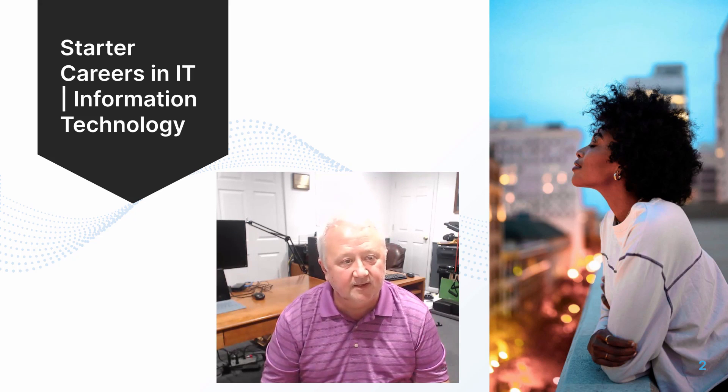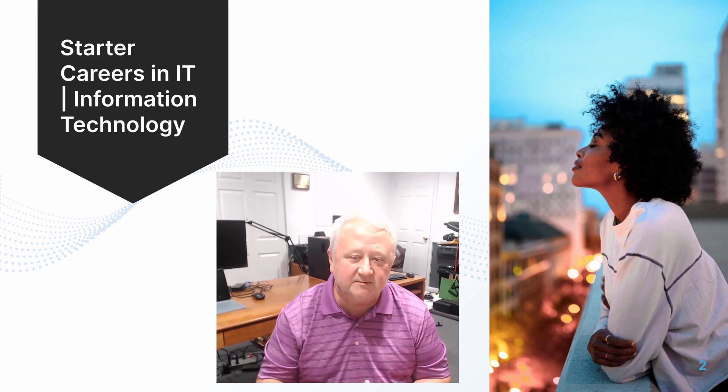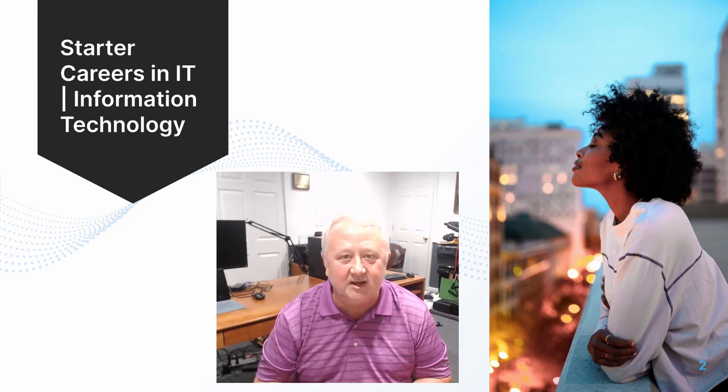Hello everyone. In this video we're going to look at starter careers in information technology or IT. We're going to look at five different jobs. We'll look at a brief description of each job and the types of salaries that you can expect with these different jobs. So let's go ahead and jump into the material and look at each one of these jobs.